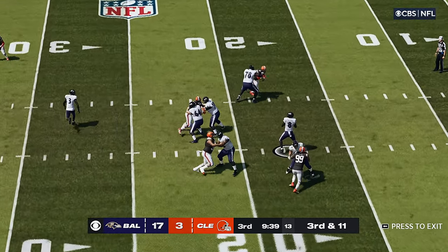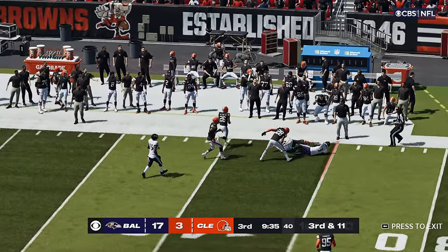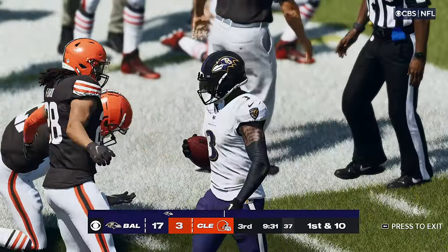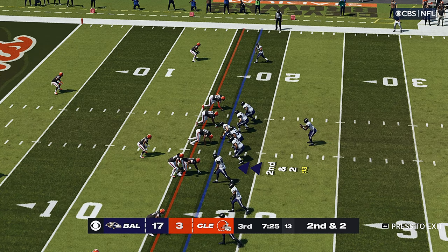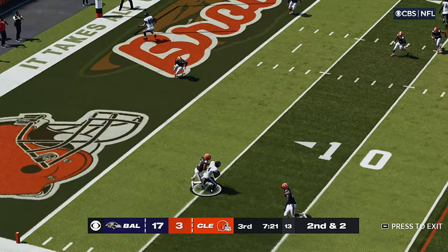Now it's Jackson. It's caught — Beckham. And he gets this one just shy of the 40, they'll mark him down at the 39. And with this drive, when you see that type of run, I get the feeling the defense is getting a little bit tired. And that's the last thing they need, especially when they look up at the scoreboard.